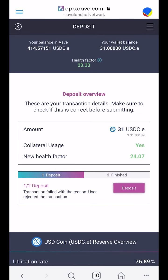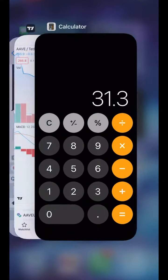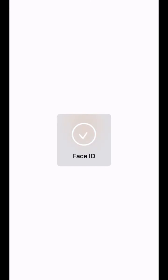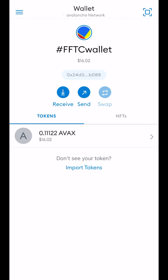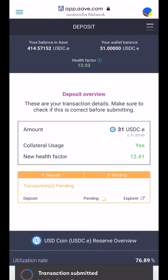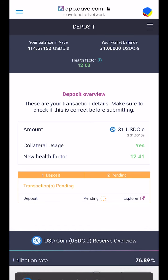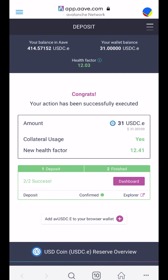I'm going to swap this thirty-one dollars for Bitcoin. Sometimes MetaMask gets stuck — what I did is I swiped out of the app and came back in. Now in the browser I'll deposit it, and you can see the confirm button works now. I'll have thirty-one more dollars — so far I've borrowed sixty-four from my bank.